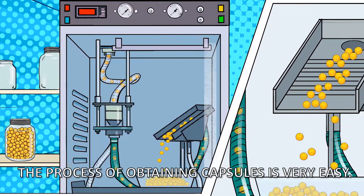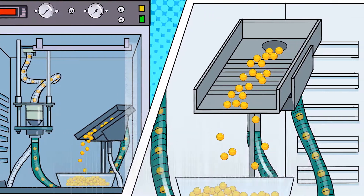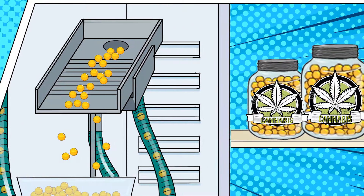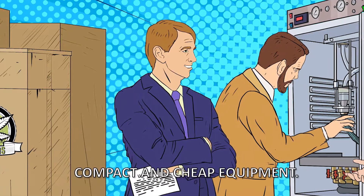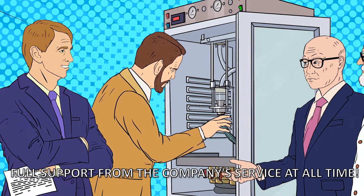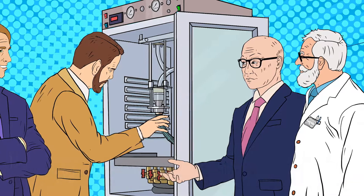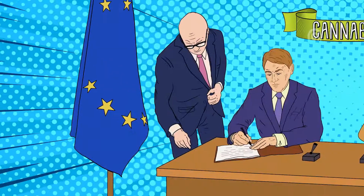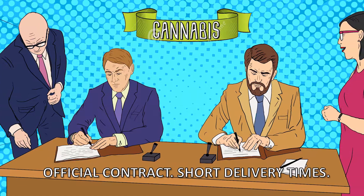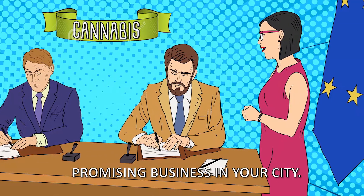The process of obtaining capsules is very easy. Capsules contain the same mini dose. Compact and cheap equipment with full support from the company service at all times. Official contract, short delivery times — a promising business in your city.